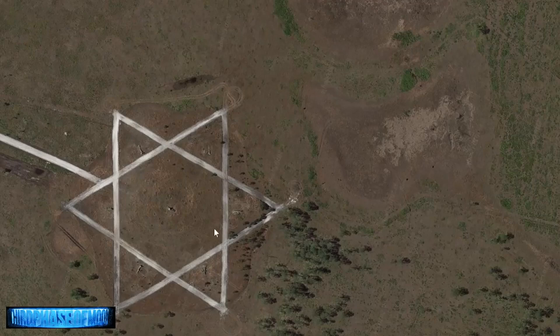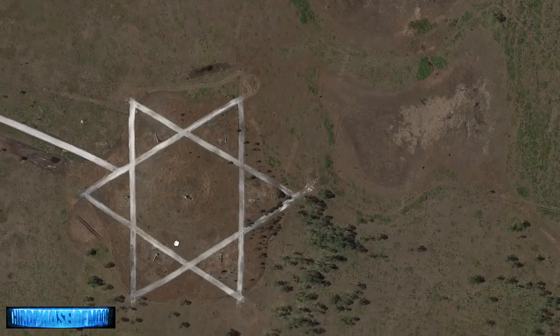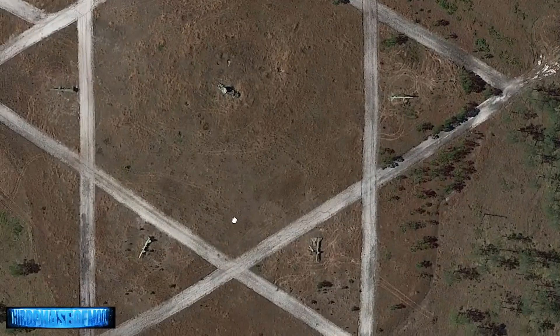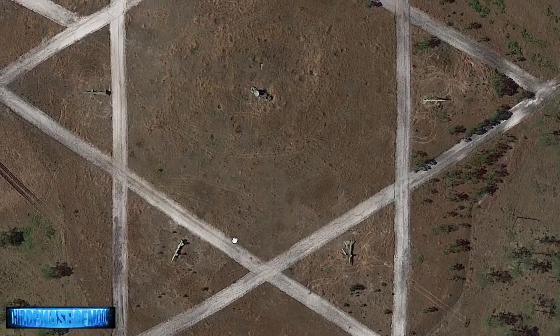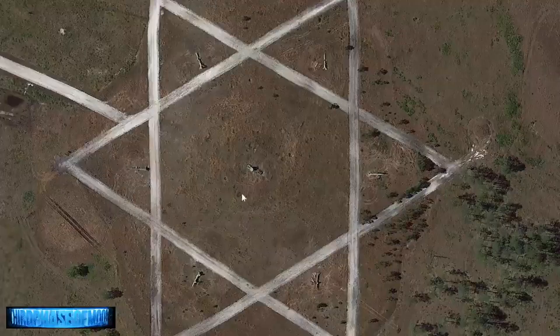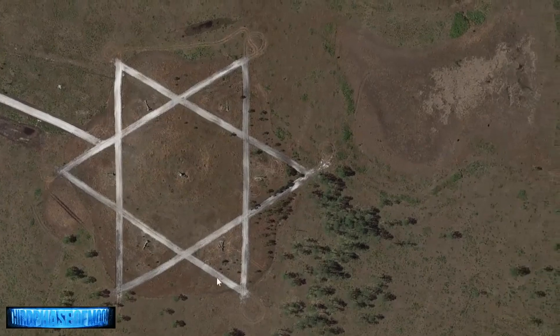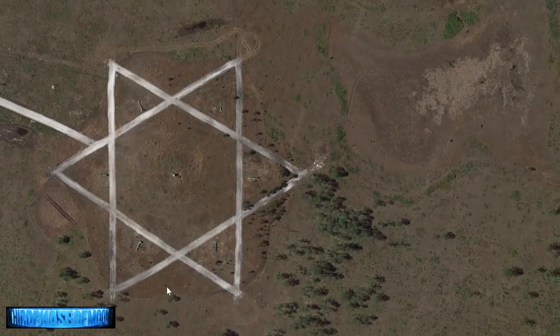Welcome back, everybody, to Third Phase UFO Report. I am your host today, Michael Roser, and I'd like to take a little bit of time to go over some Google Earth discoveries that have been made in the past year that Third Phase of Moon has released, and we have all been analyzing since.